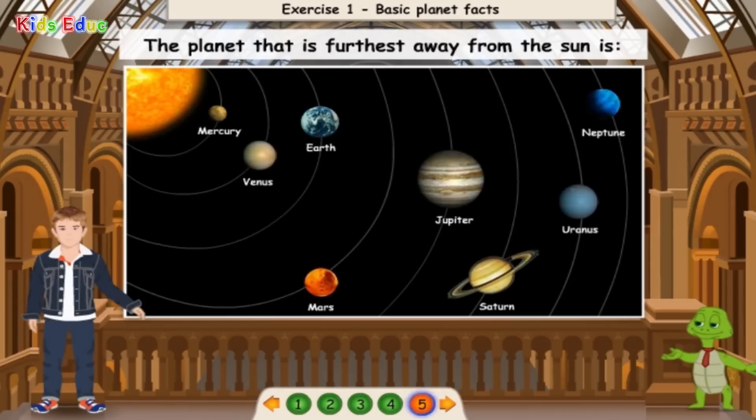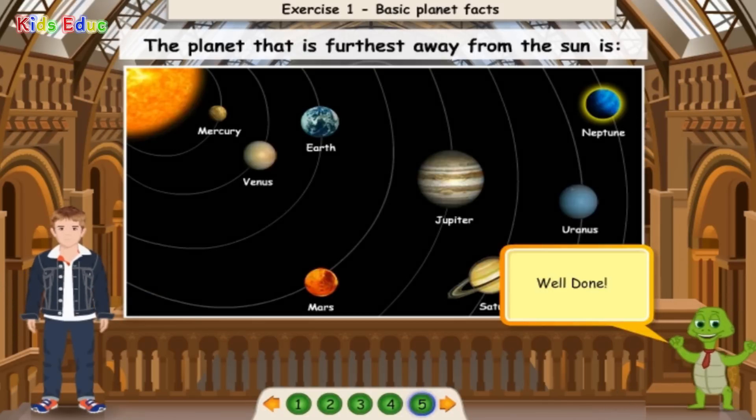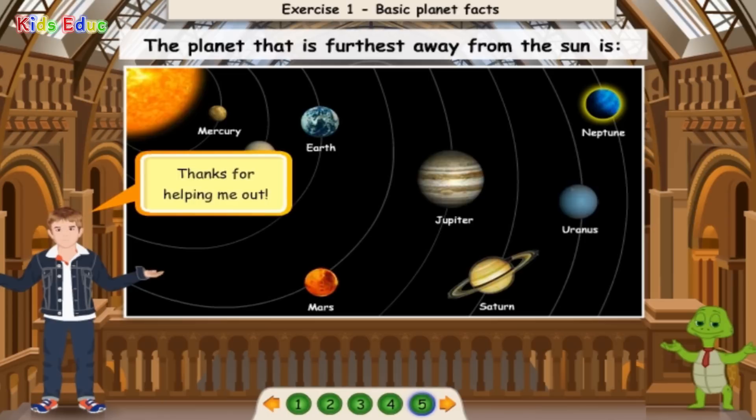The largest planet is Jupiter. Well done! The planet that is furthest away from the sun is Neptune. Well done! Thanks for helping me out.